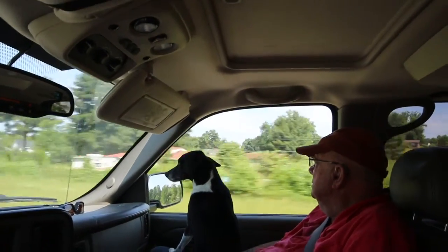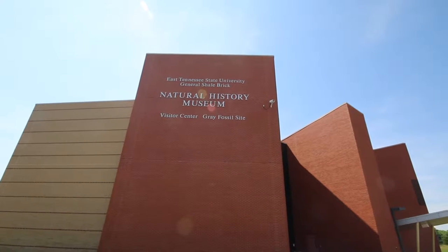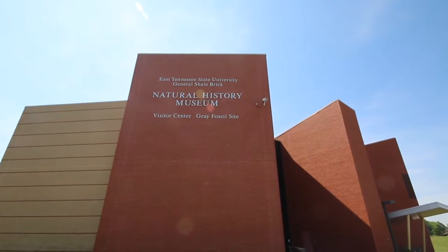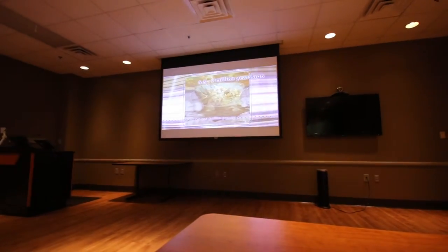Dad, are you excited about the day? I am just excited — I can't really stand here. That's excited right there. With water, the sinkhole became a pond surrounded by a lush forest.